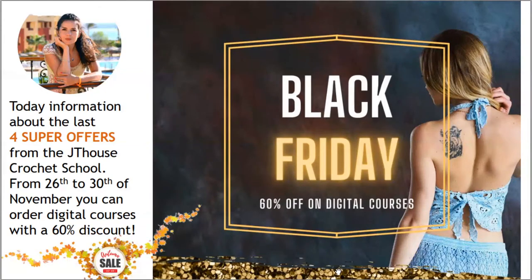Hello my friends! Today is the final day with super offers from J.T. House Crochet School. So don't miss out this unique opportunity and order our beautiful crochet courses with really huge discount.